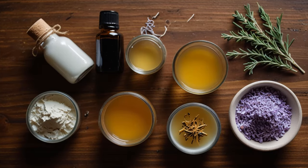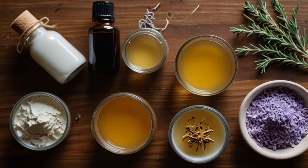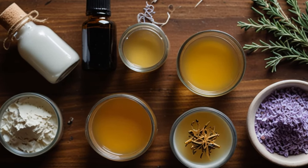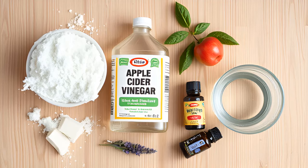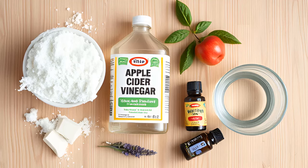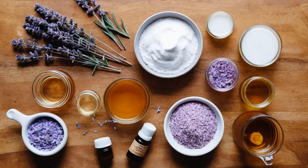Instructions. Prepare the baking soda mix: in the first bowl, mix 3 tablespoons of baking soda with 9 tablespoons of warm water until it forms a smooth paste. Prepare the apple cider vinegar mix: in the second bowl, combine 4 tablespoons of apple cider vinegar with 10 tablespoons of water. This will act as your natural conditioner.